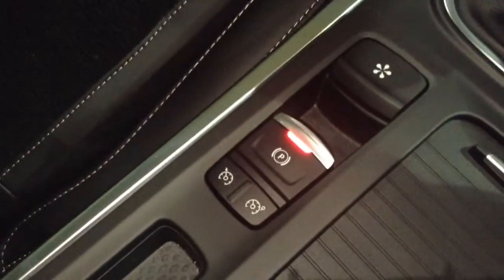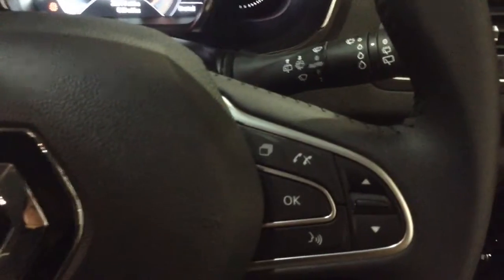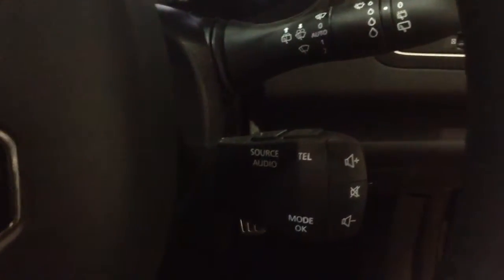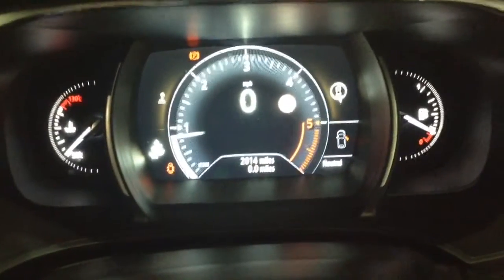You've got your power outlet, auxiliary input, and USB inputs for all your various gadgets. You then have your cruise control options next to the parking brake, and on the steering wheel your corresponding cruise control options as well as your Bluetooth connectivity, voice activation, and audio controls on the stalk behind. On the main dash this vehicle has done 2,014 miles.